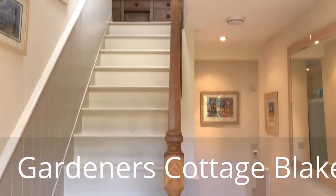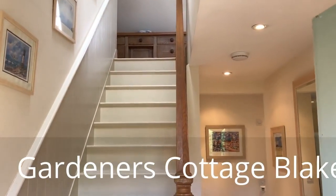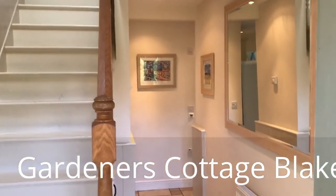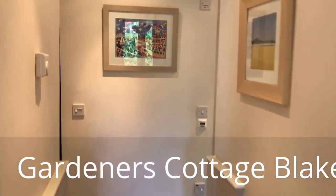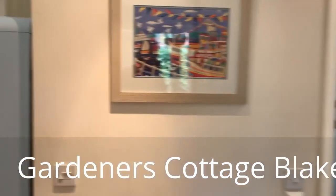Coming in the front door, greeted by the staircase on the left. We're going to take you into the body of the house now, down through this corridor. See the wooden panelling on the walls. The corridor splits here.